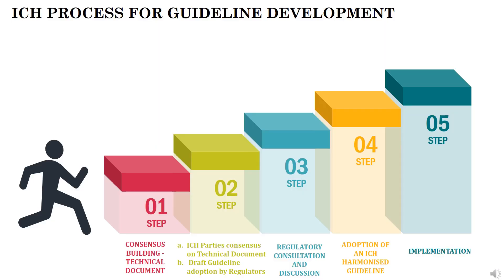The ICH process for guideline development involves the following steps. Step 1: prepare the consensus draft of the technical document based on the objectives set out in the concept paper. Step 2: the EWG confirms the concepts of the technical document, and it is adopted as a draft guideline by the regulatory members. Step 3 occurs as three stages — first consultation, second discussion, and third the finalization process. Step 4 involves adoption of an ICH harmonized guideline. Step 5, the final step, is regulatory implementation.